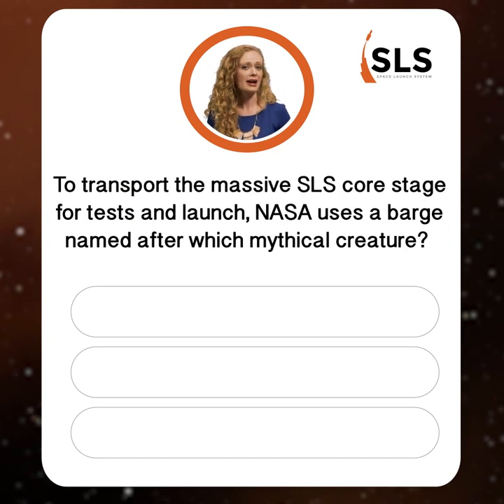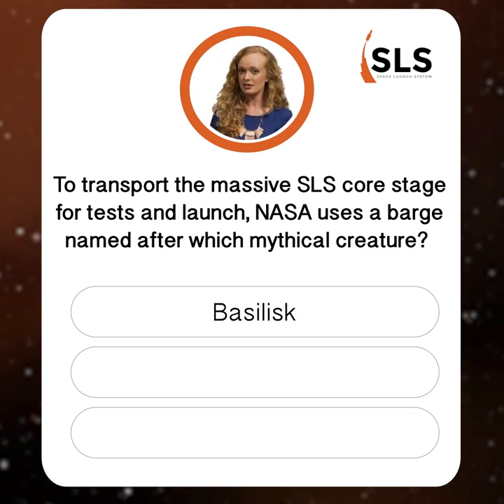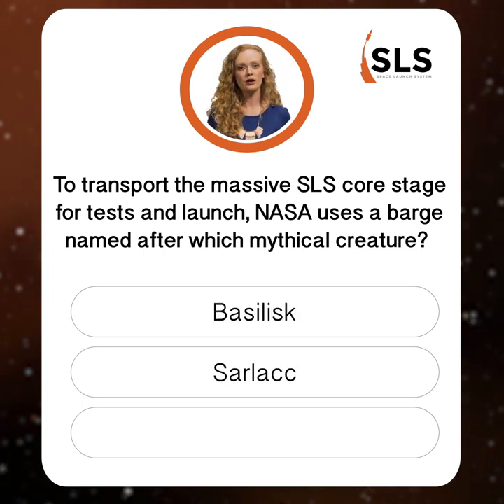Avast ye scallywags, it's time for our final question of the day. Question 3: to transport the massive SLS core stage for tests and launch, NASA uses a barge named after which mythical creature? Basilisk, Sarlacc, or Pegasus?